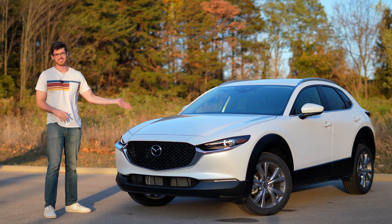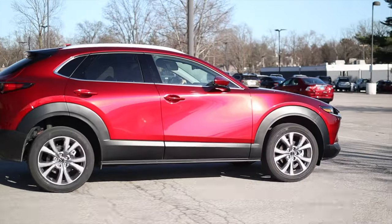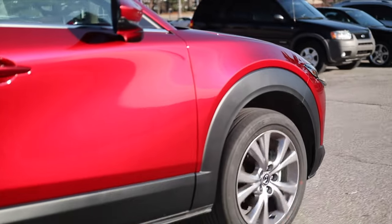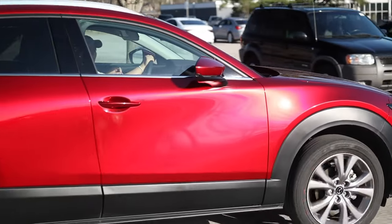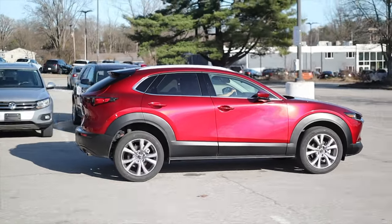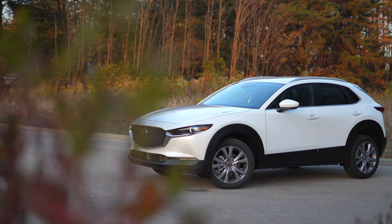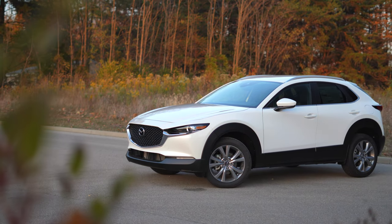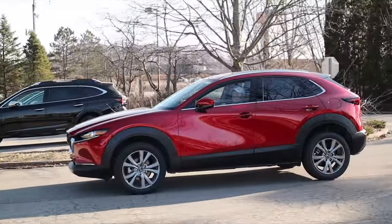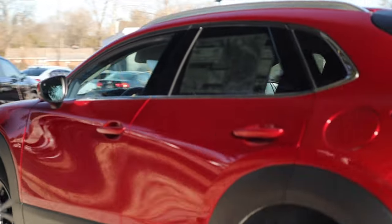Other issues people have reported include weak AC, a recall on the power lift gate, spastic braking from the collision avoidance system, and several reports of warped windshields making visibility kind of weird. But overall, Mazda has had good reliability the last five to ten years. With its Japanese engine and in-house built transmission, I would predict this to be pretty reliable. It does have cylinder deactivation as standard now, but I haven't heard too many issues with it from Mazda.